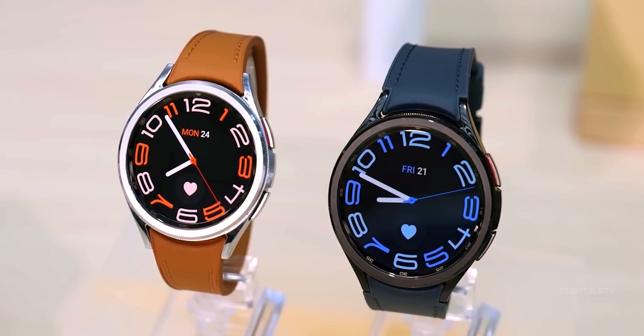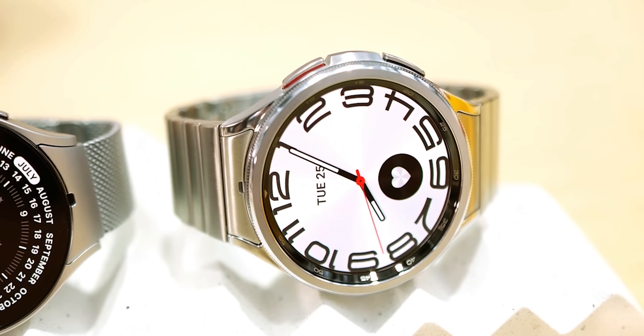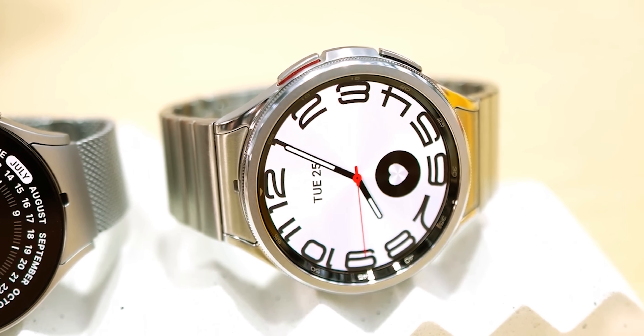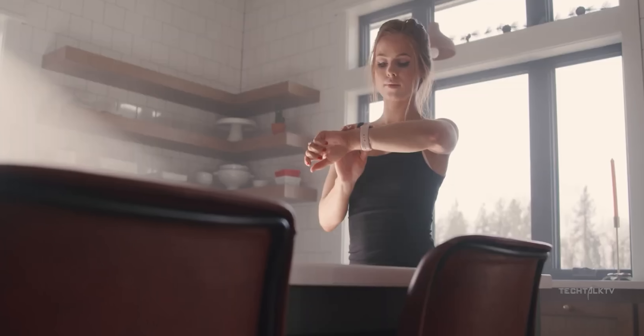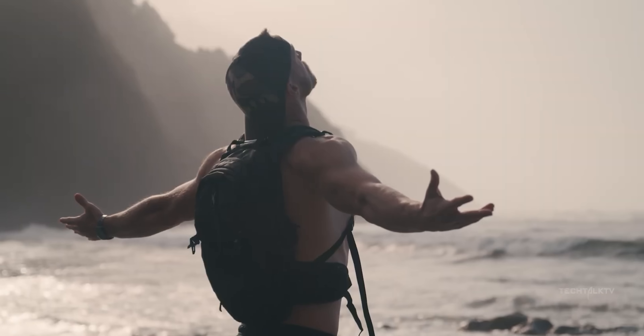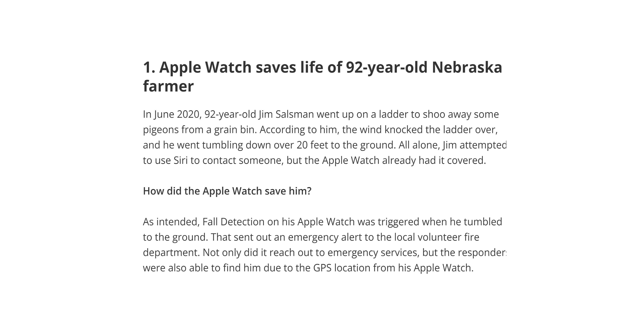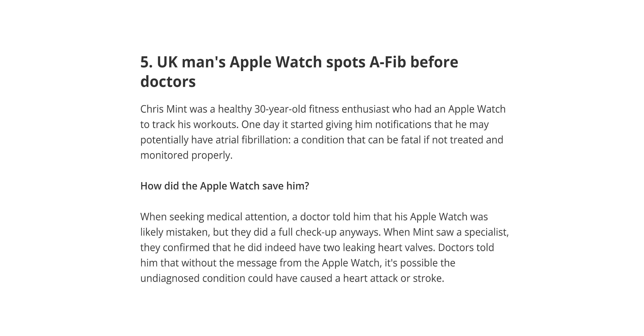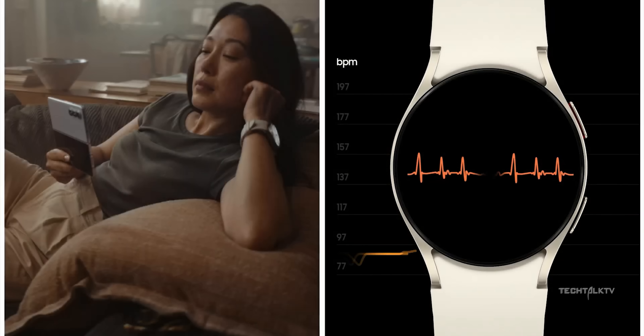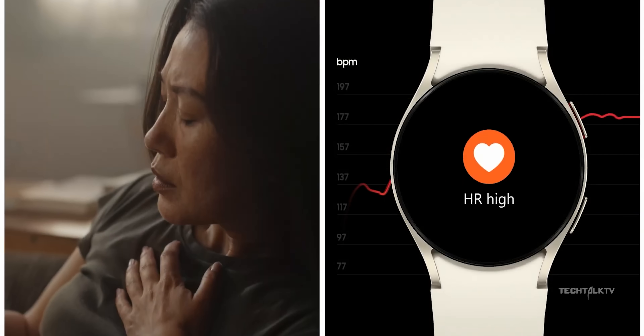Today's smartwatches are more than just fancy accessories or timekeepers. They're like your personal health buddy. They silently watch over you, giving a heads up when there might be some health stuff going on that you're too busy or clueless to notice. There have been numerous stories about these smartwatches stepping in and saving lives by spotting serious health issues that might have otherwise slipped under the radar for a long time.